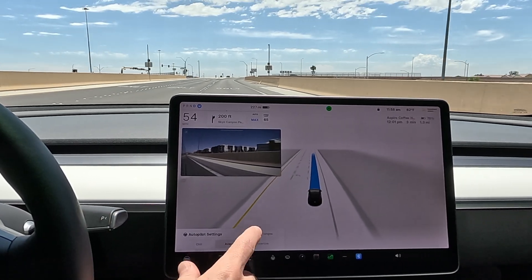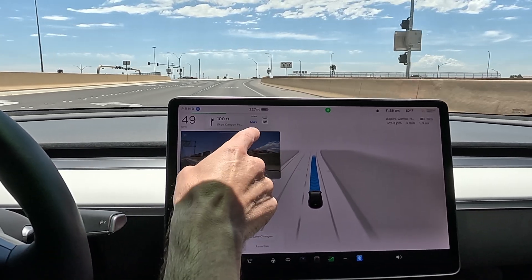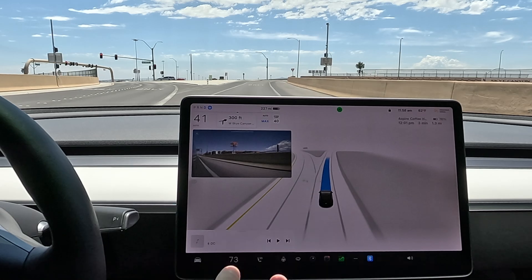Let's check our settings. I'm going to keep it on average today, minimal lane changes off. I do have the automatic set speed offset turned on, so beta is controlling the speed.